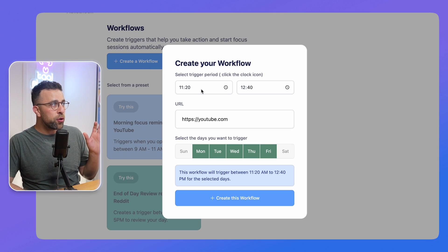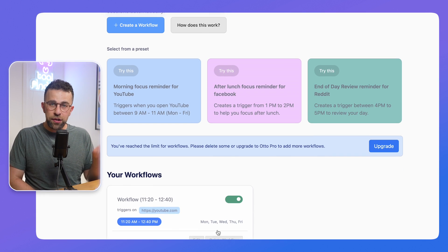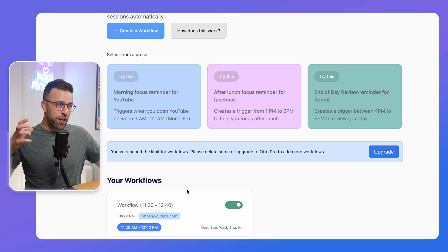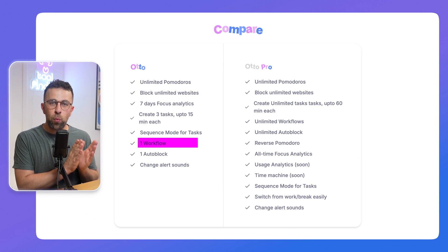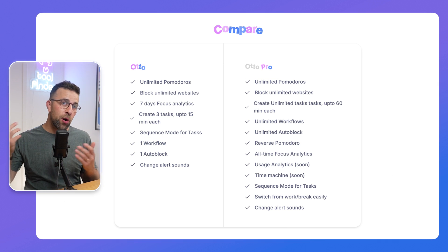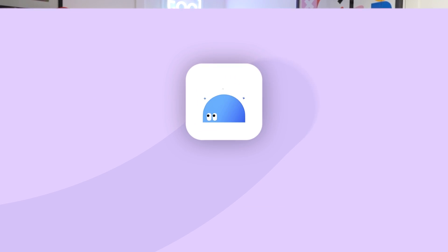The second feature is Workflows. You can create triggers — for example, open YouTube between certain hours, and when you start a focus session you'll get a nudge to head towards focusing. It creates limitations around when you typically work, when you're most productive, and what your triggers are. Workflows is accessible once on the free plan and then requires the paid plan beyond that.